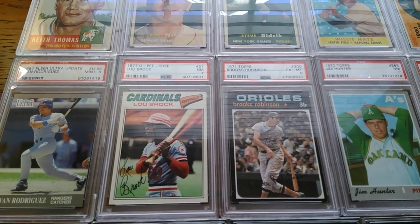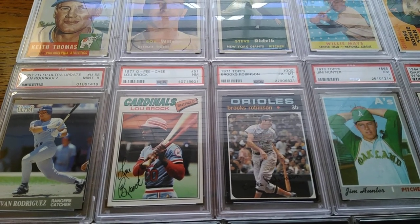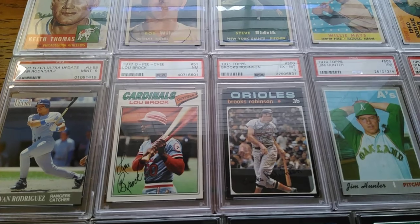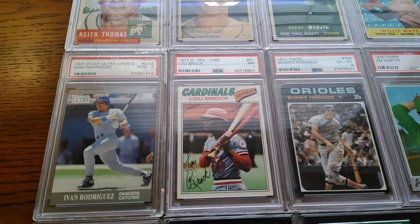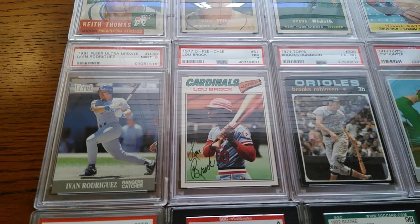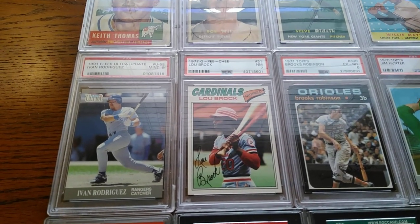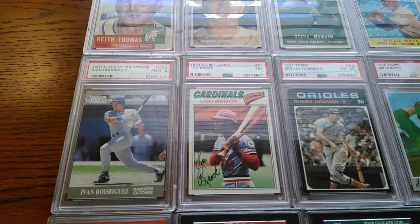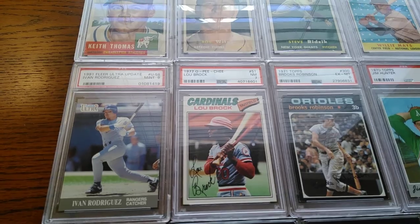The last vintage baseball card here is this '77 OPC — very similar to the Topps, same image on the front, just a little bit of French writing on the back with a different shade of backing. And then the 1991 Fleer Ultra update set, which has some key early '90s stars in it. The Ivan Rodriguez rookie card is probably the highlight of that set.